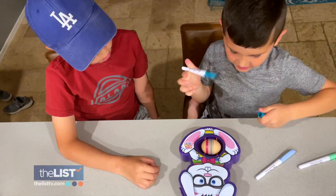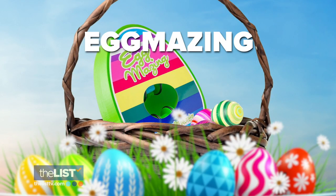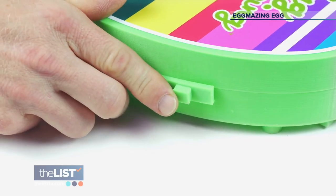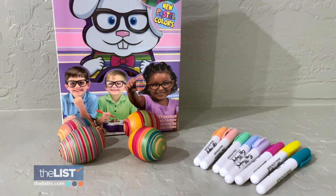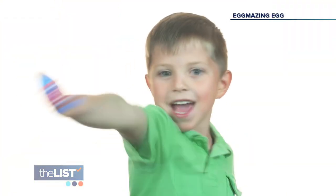Our next playful basket treat is fun for the whole family — the Eggmazing Egg Decorator. Place a hard-boiled egg in the opening and turn on the Eggmazing. Grab a colored marker and let the fun begin. It comes with eight food-safe, colorful markers, but you'll need three AA batteries.